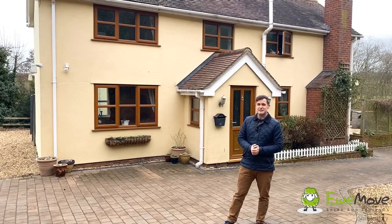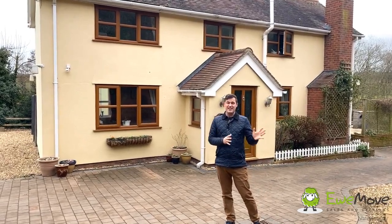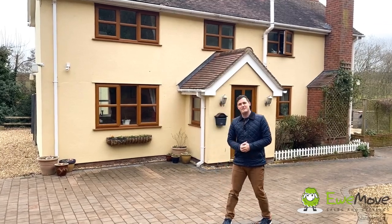The cottage itself has parts dating back from the mid-1700s. Both inside and out there are some lovely old features, and of course there's an incredible garden which I'll show you at the end. So come on, let's head inside and have a look.